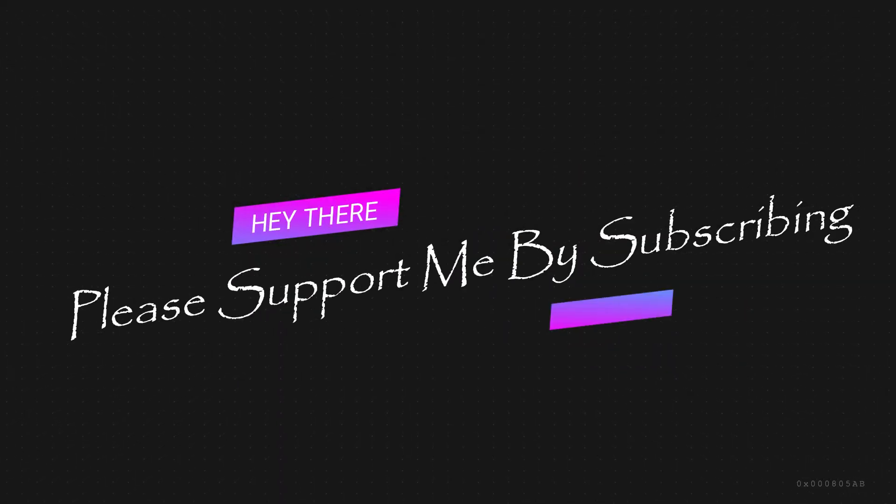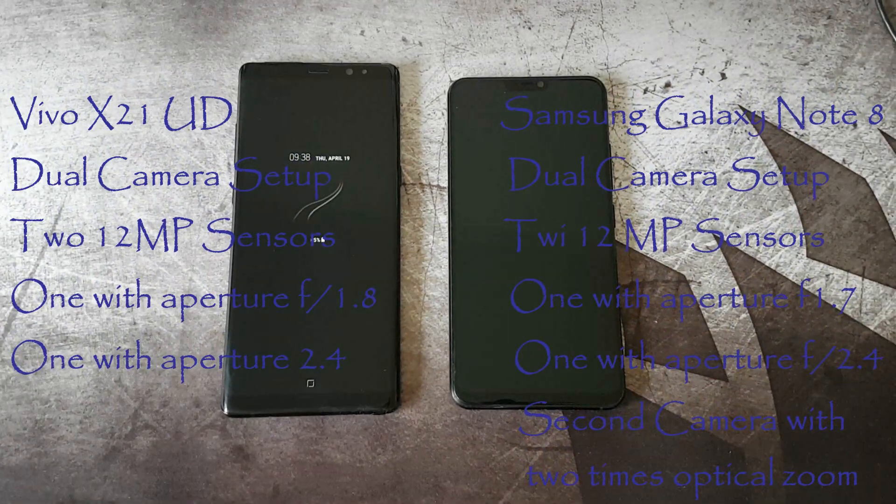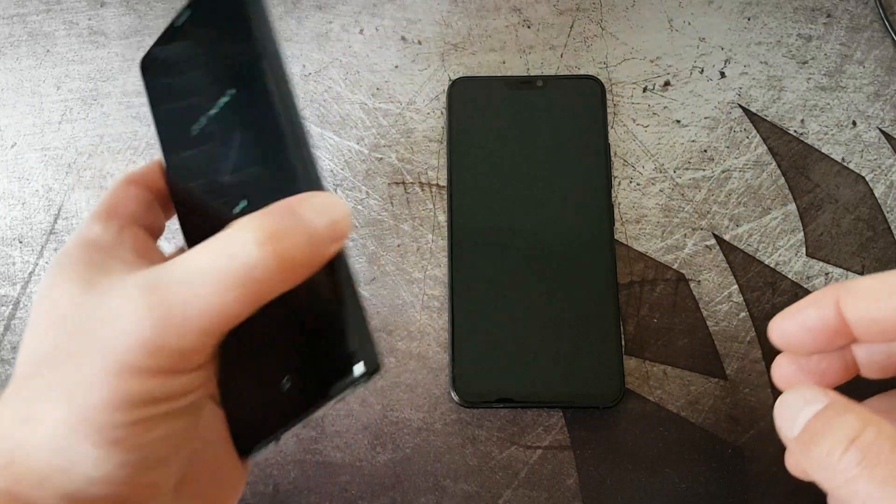Hi and welcome to my channel, my name is David. Today I have a very interesting comparison between the Vivo X21 UD and Samsung Galaxy Note 8.